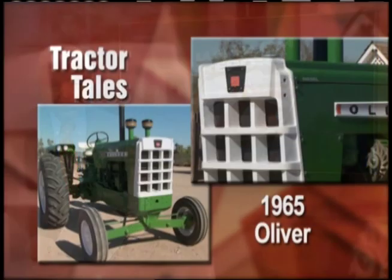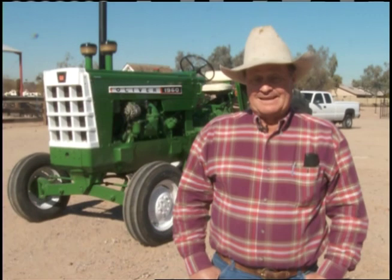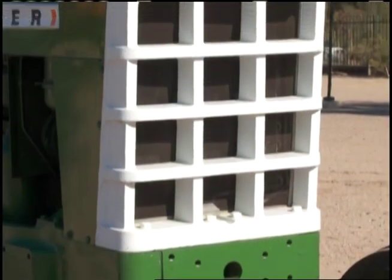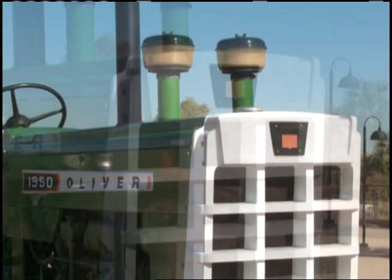In this week's tractor tales we're headed to Arizona. The owner of this 1965 Oliver grew up in Kansas, but as you'll see it doesn't matter where he lives as long as he can hear his tractor running. The tractor standing behind me is a 1950 Oliver. It's a Detroit diesel-powered tractor. When I found this one on Yesterday's Tractors, I had to have it because of the Detroit.